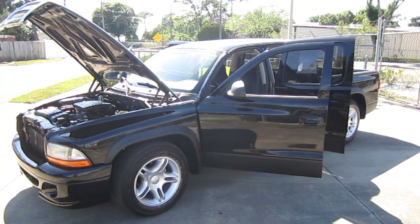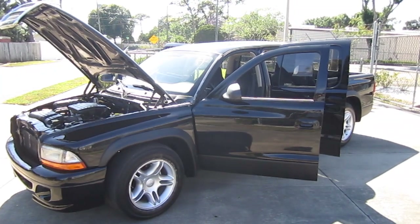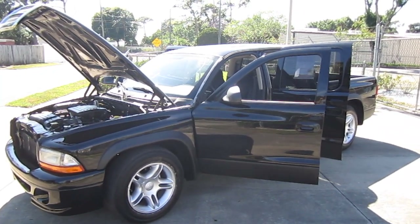Good afternoon YouTube. Here's Nick from Meticulous Motors, and here for sale today we have a really sweet 2002 Dodge Dakota SLT quad cab.